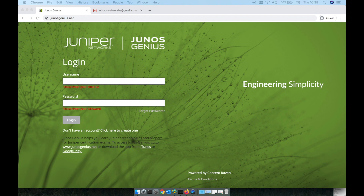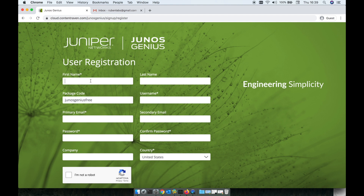Before we dive in, let's first understand what we have to do. I'm going to show you the desktop part, because it's more convenient. You're going to have to log in on the juniusgenius.net website. If you don't have an account, you'll see a button that says 'Don't have an account, click here to create one.' The package code is going to be genius-free.